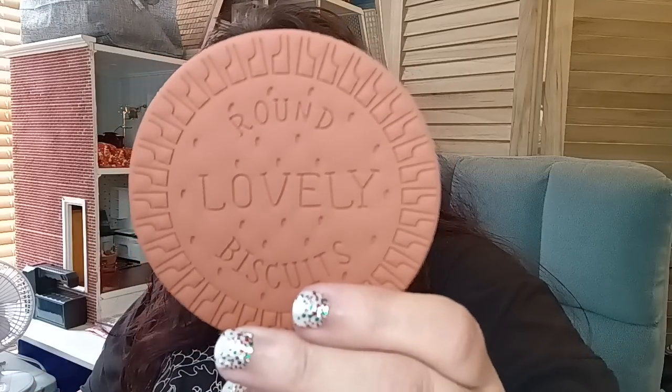Then I have the cookie notebook, super cute, for $2.98. They had different variations including one with a chunk bitten out. The outside feels like rubber and it looks like a straight-up biscuit — it says "Round, lovely biscuits." The inside is a notebook where you can take notes. It is so stinking cute and the detail is incredible.